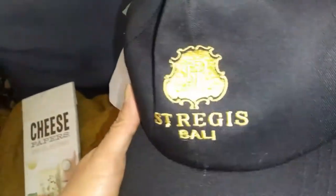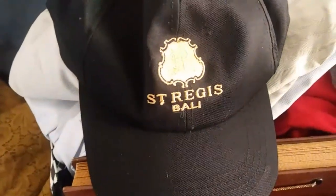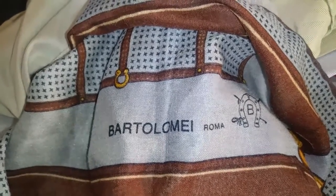And then I found this hat. See the crest there — St. Regis. I picked it up. And then I found another scarf. Bartolomee Roma. Thinking it's an Italian-made scarf, maybe.